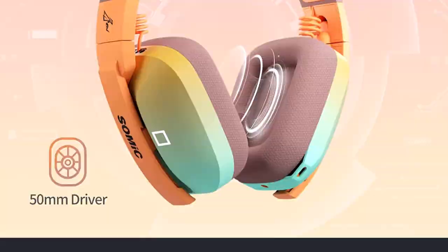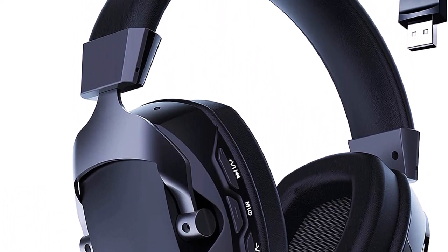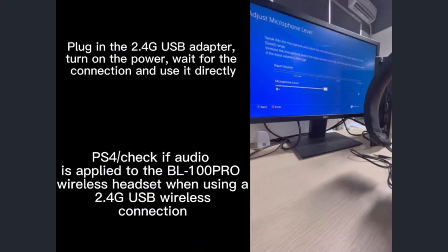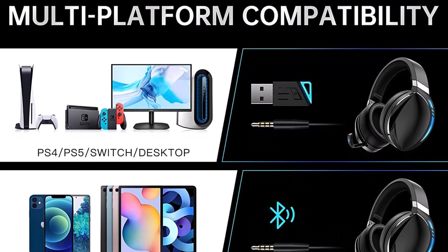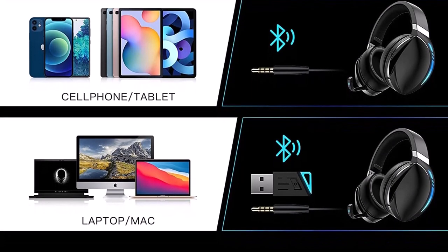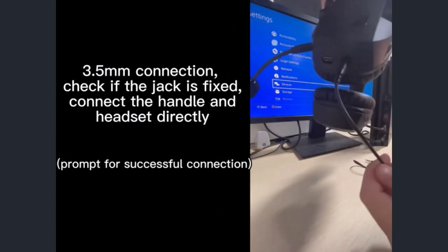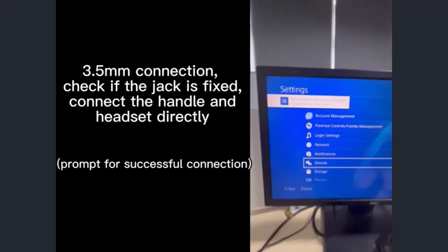50mm drivers. Number 5. Versatile connectivity options — seamlessly switch between devices with three easy connection options: 2.4GHz wireless USB, Bluetooth, and a wired 3.5mm jack. Whether gaming on PC, PS4, or mobile device, enjoy wireless connection within 10m (33 feet) or a wired connection via the 3.5mm audio jack. Crystal-clear in-game communication is provided through the headset's built-in omnidirectional microphone, designed to eliminate background noise and accurately capture your voice for in-game chat and real-time calls.